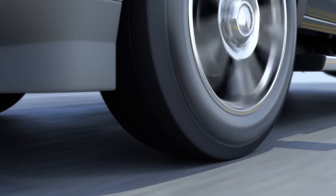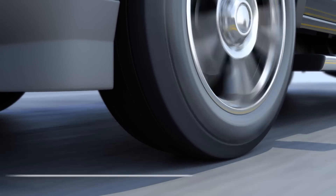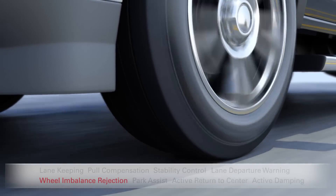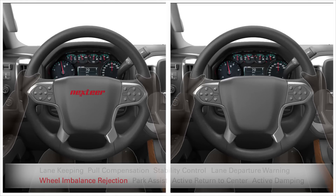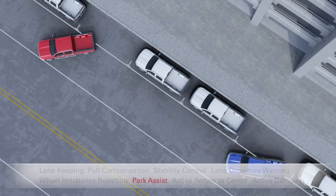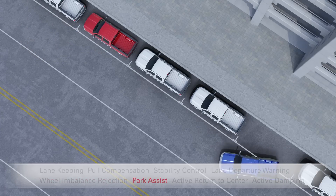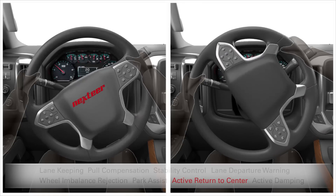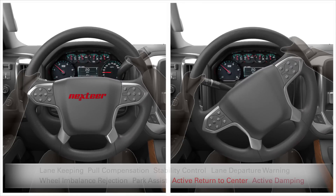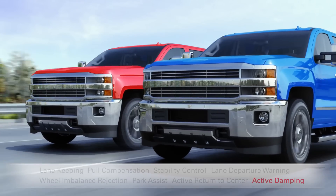Plus, Bill's truck makes driving easier and safer, assisting him in ways Phil can only dream about. From wheel imbalance rejection, mitigating steering column feedback from higher speed smooth road shake, to park assist making parking a breeze. Active return to center, and with active damping cancelling out tiring road feedback before it reaches his steering wheel.